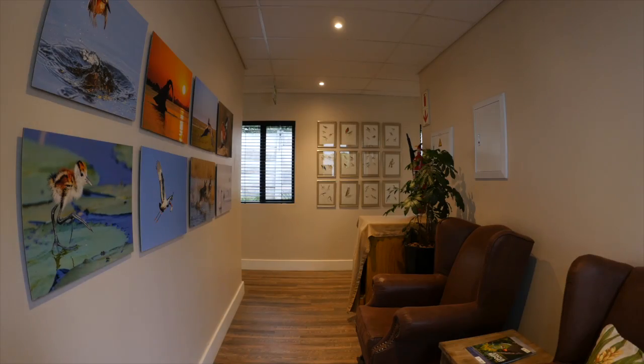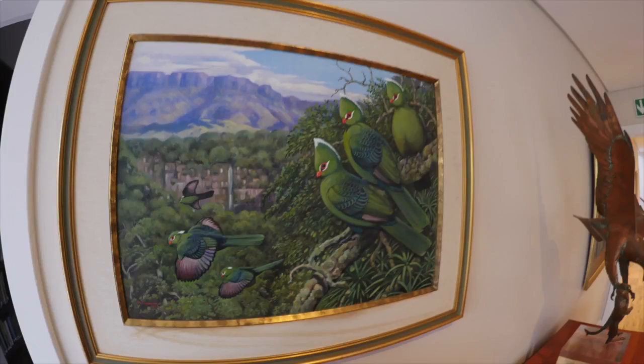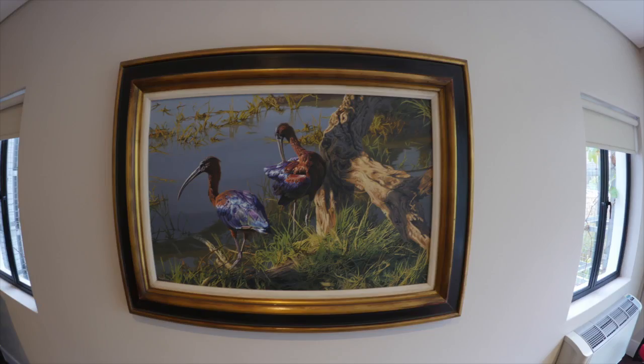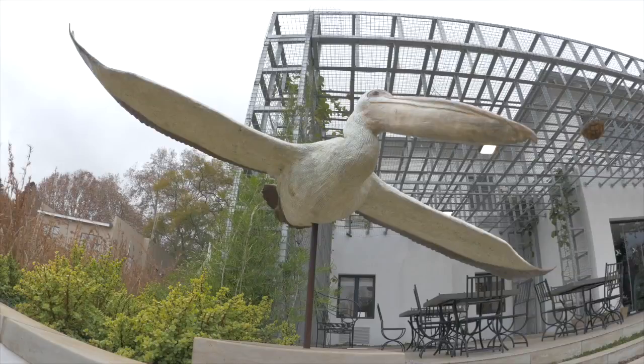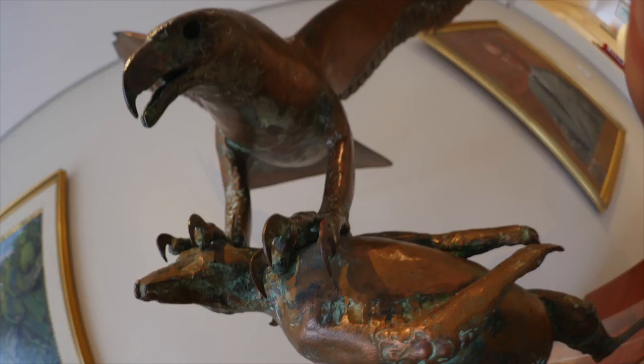Isdal House is also an art gallery, and we have art on loan from the Everard Reed Gallery and from Charles Greg Jewelers. The walls are adorned with beautiful paintings of birds and outside we have beautiful bronze sculptures of birds — and these are all for sale. We've actually sold a few, and BirdLife South Africa benefits from the proceeds.